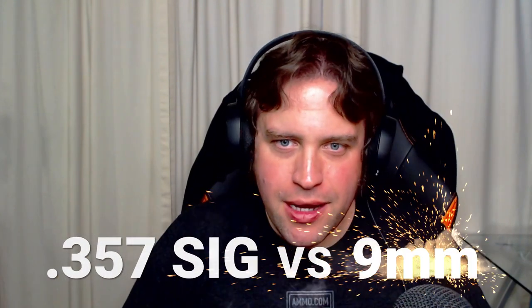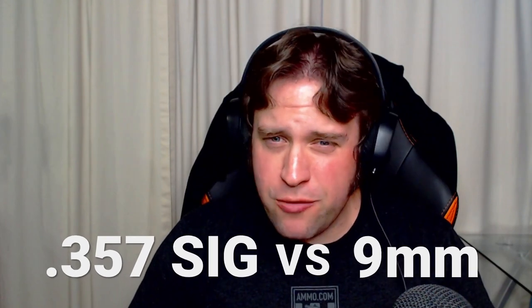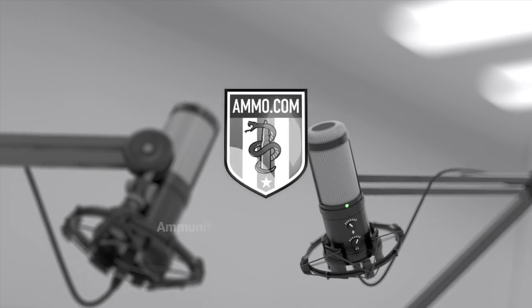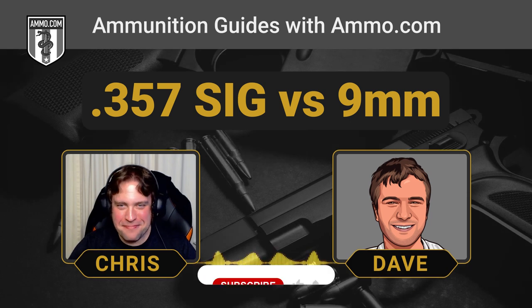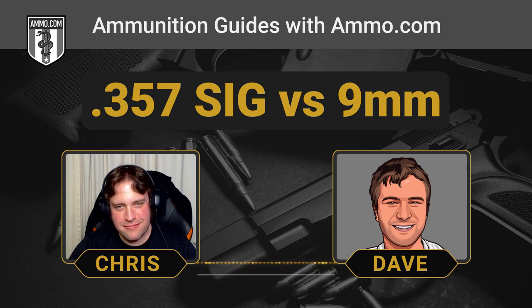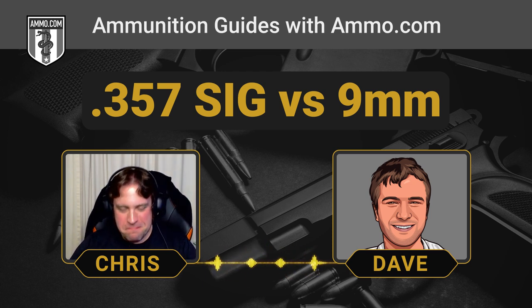The .357 SIG versus the 9mm Luger — we're talking about concealed carry cartridges and we're going to get right to it. Hello friends and lovers, this is Dave Trillo and you're listening to the Ammunition Guide podcast brought to you by Ammo.com. Chris suggested we talk about the 9mm and the .357 SIG instead of comparing yet another cartridge to the .308.